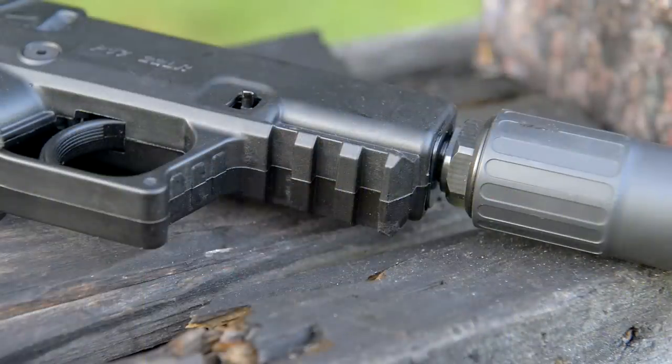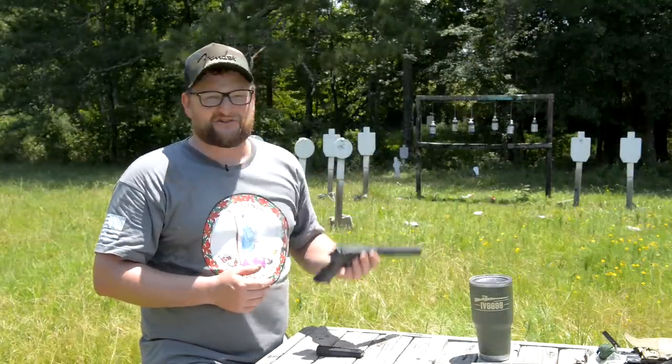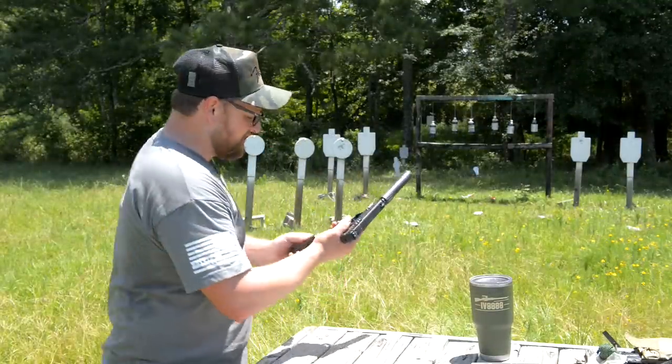You've got a little section of Picatinny rail on the bottom there if you want to run a light or a little laser. Just a great plinker. Lightweight. What a fantastic handgun.